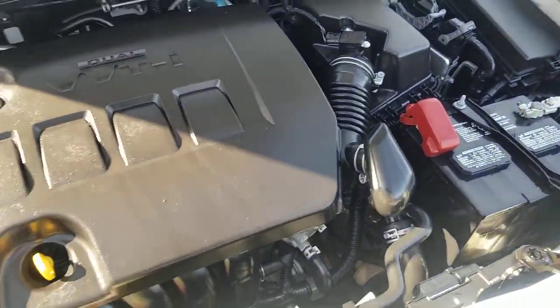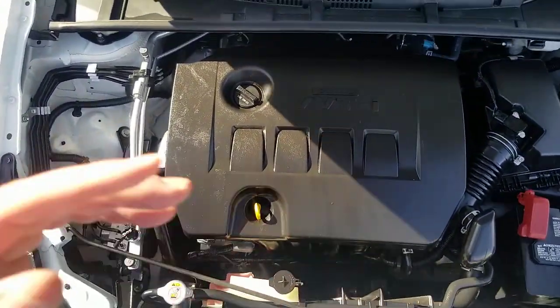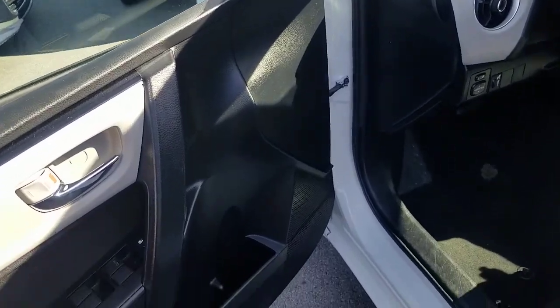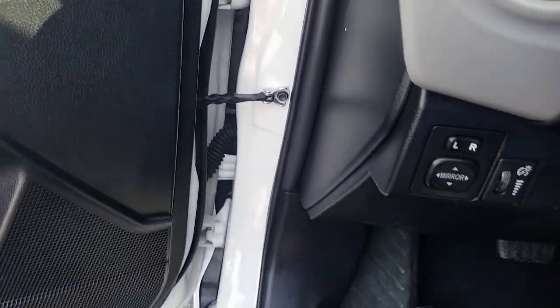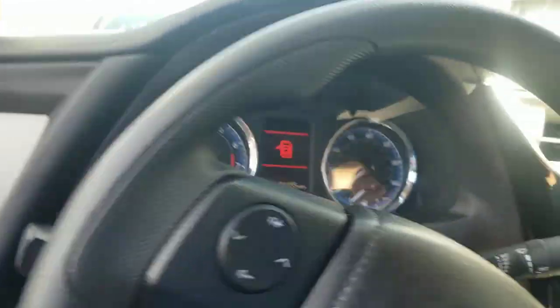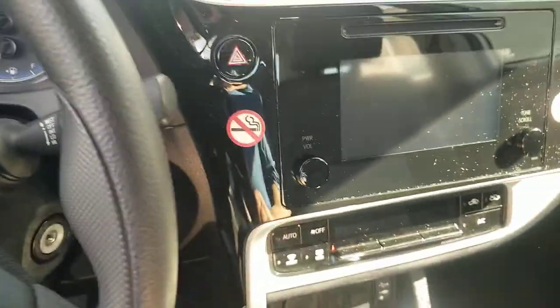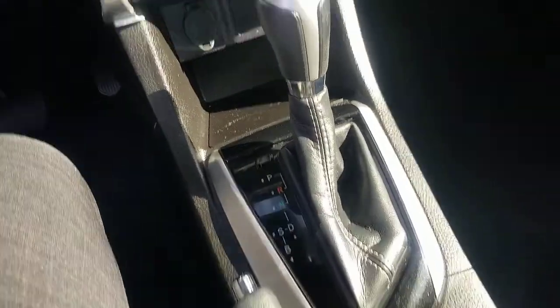Look for hoses, belts, anything out of place — make sure it all looks good. Chances are it won't look this clean if you're not buying from a dealership, since people don't tend to clean their engines well. When you get inside, look at the interior — make sure everything's in good shape. Look for seals being pulled off or anything glaring. Anything that smells like smoke — watch out for that. This one probably used to be a rental car based on some markings, but they haven't finished detailing it yet.